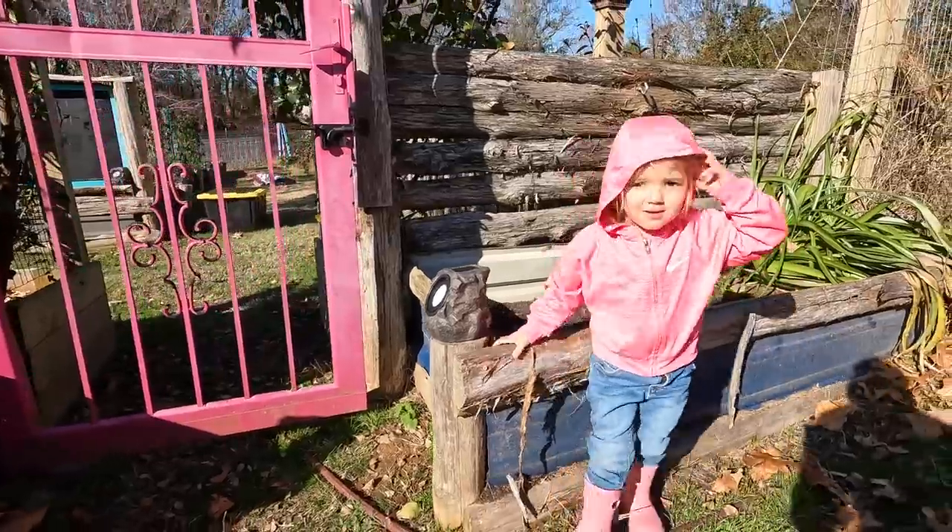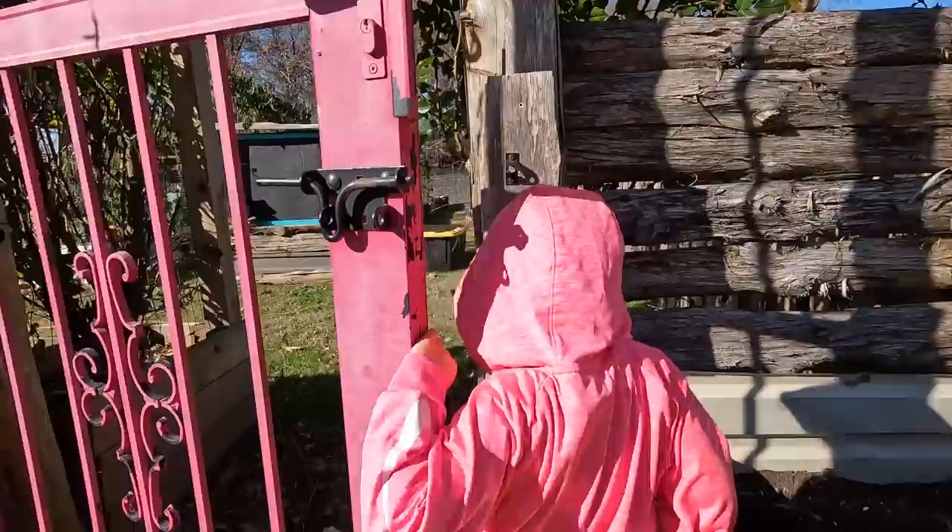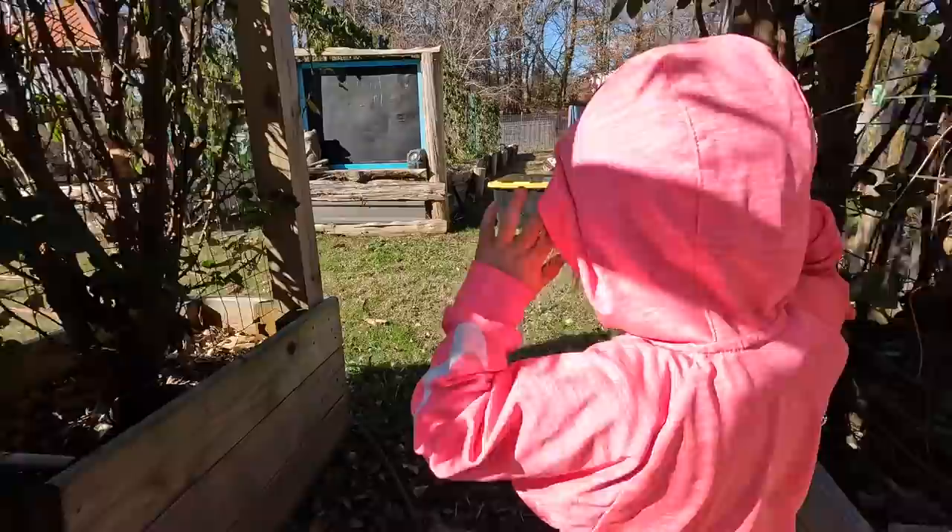All right, you can open it. Open the door. Walk me through. Good morning, friends. Jill here. Welcome to Whispering Willow Farm.